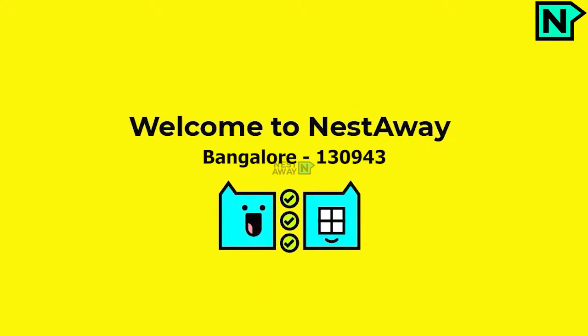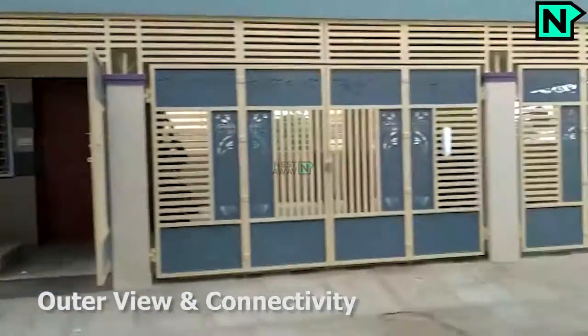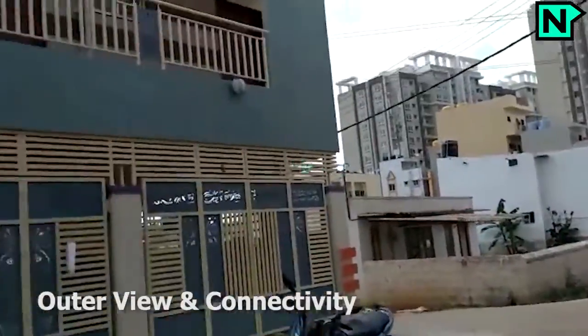Welcome to Nestaway. This is the building outer view and connectivity of the property.